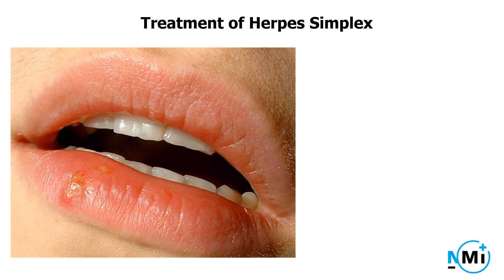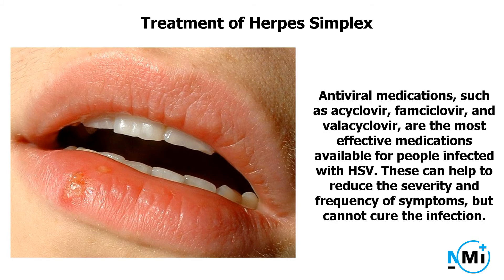Treatment of herpes simplex. Antiviral medications such as acyclovir, famciclovir, and valacyclovir are the most effective medications available for people infected with HSV. These can help to reduce the severity and frequency of symptoms, but cannot cure the infection.